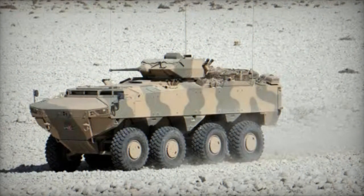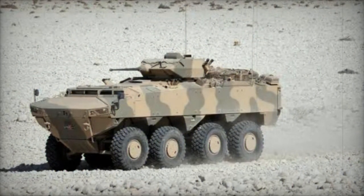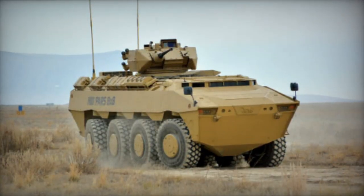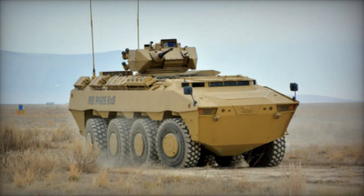Sporting an 8x8 configuration, the PARS requires a two-member crew and can transport up to 12 troops. In lieu of troops, the vehicle can carry cargo weighing over 8 tons.